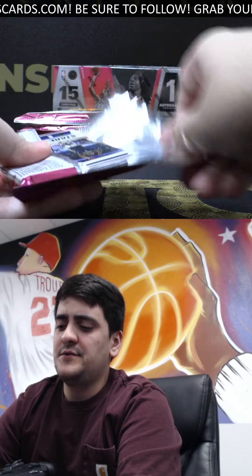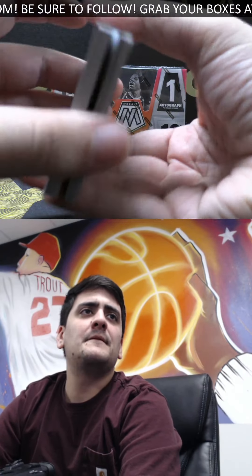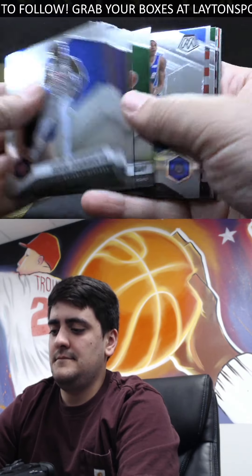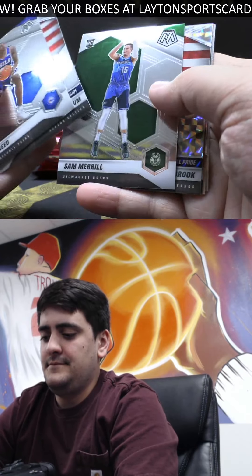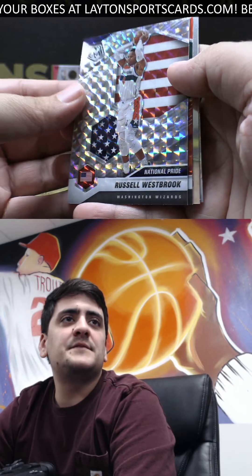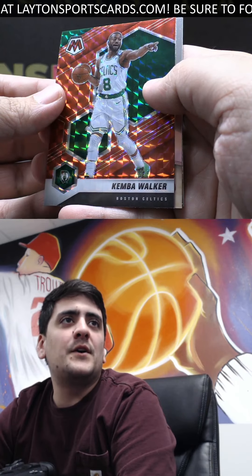We just got Fast Break in stock yesterday, doing some rips in group breaks and I'm sure we have it for personals as well — go check out the website. Paul Reed rookie. Mosaic National Pride is going to be Russell Westbrook — love the National Pride ones. Red Mosaic is Kemba Walker.